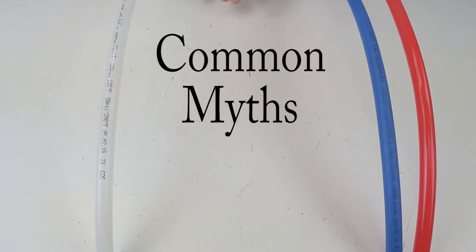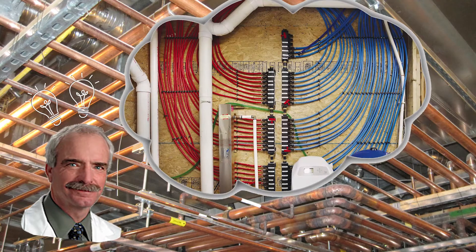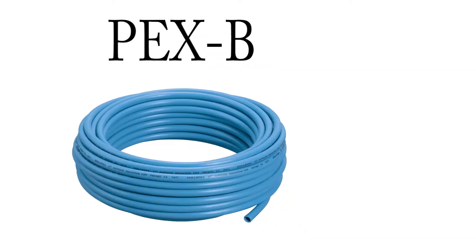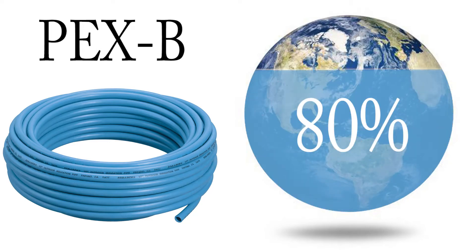In this video I want to go over some common myths about PEX tubing as well as some frequently asked questions to clear things up for you all. First of all, PEX was invented in 1968 and PEX-B is the most commonly used type of PEX tubing, taking up 80% of the world's PEX market.